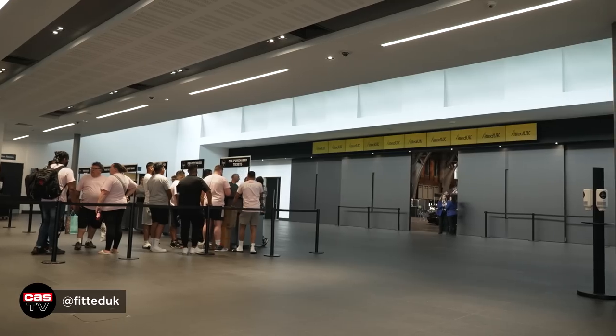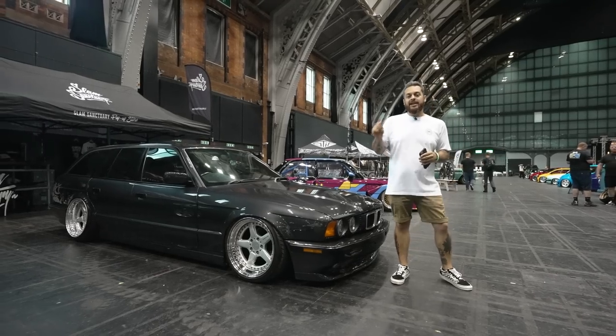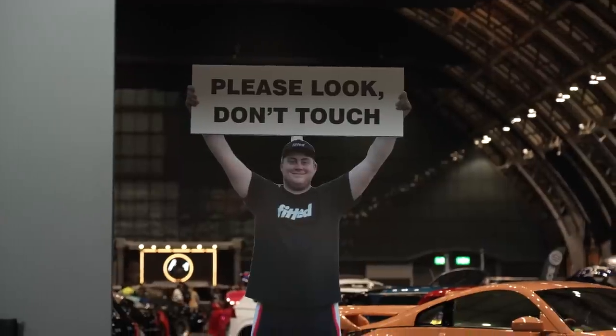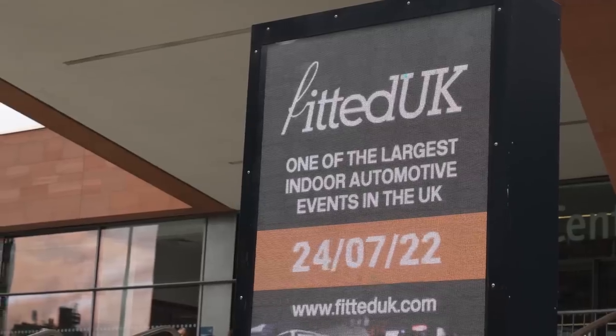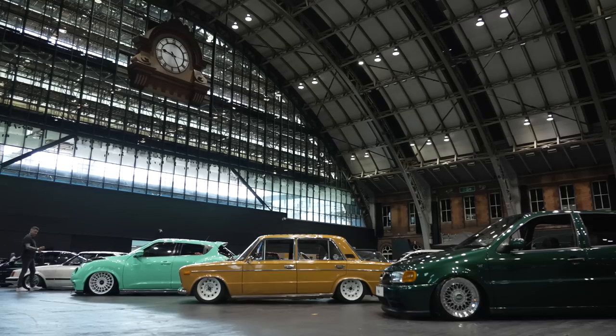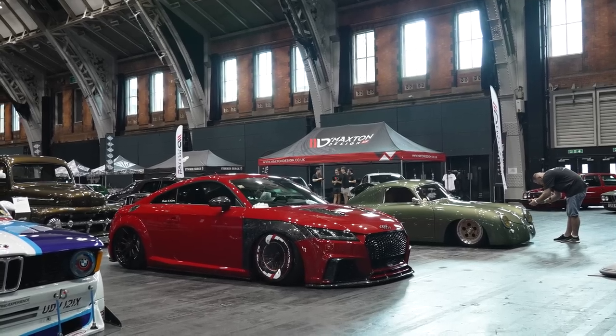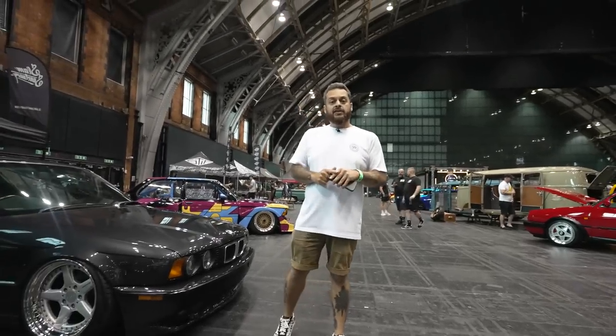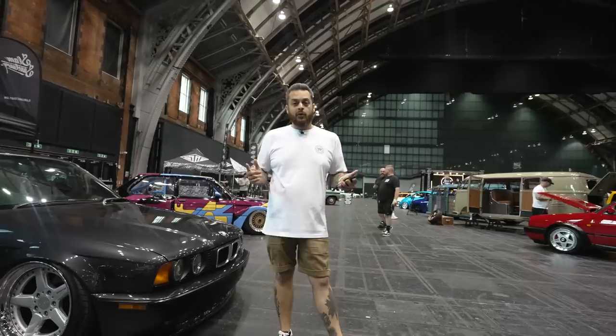This is actually the guys' third location. They started the show back in Leeds, they've had another location previously in Manchester, and now they've moved to the city centre. Very cool indeed. Love the vibe of this place. All the cars look super cool inside. I'm going to take you through the show, show you some of my top picks, and I'm really looking forward to it. Let's go.